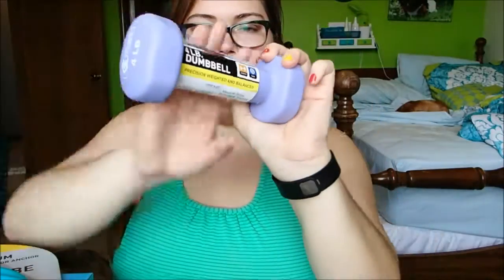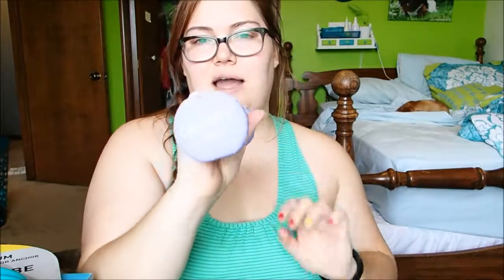This is just a four-pound dumbbell. They had them in all different colors — basically one-pound through five-pounds, and they also had some eight-pound ones. I got a couple so I can do that in my basement.